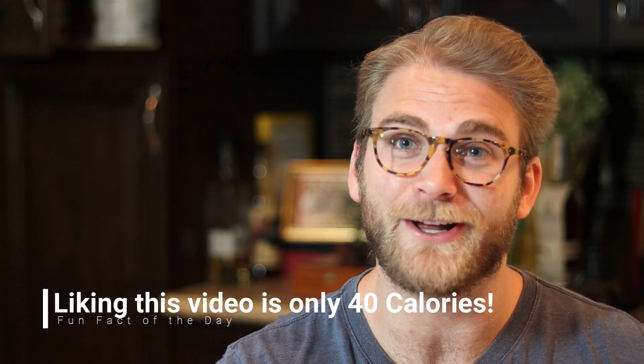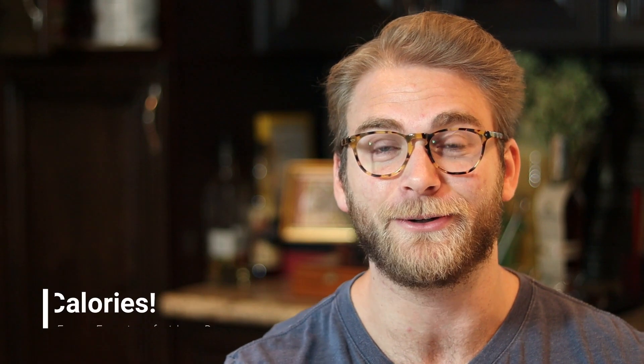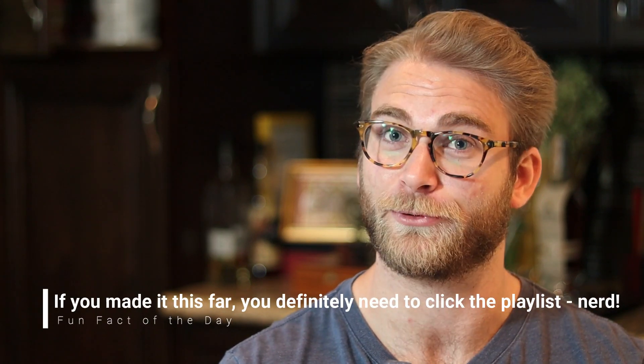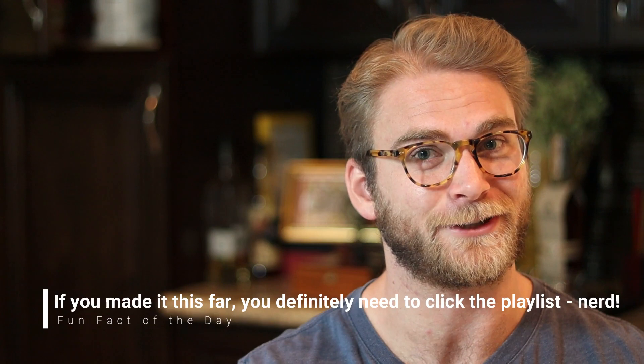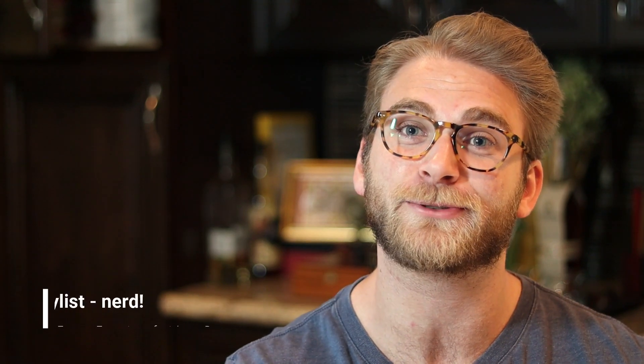If you've ever wondered why all the macronutrients on a nutrition label don't add up to the total number of calories at the top, that is why — you can thank the FDA. If you enjoyed this video, or you just learned something new or found it interesting, please leave a like down below. If you like fun fact videos and you want even more fun facts, click this link — I have a whole playlist of tons of them, and we put out new videos every single day, so consider subscribing. That's all for me today, and I will see you tomorrow.